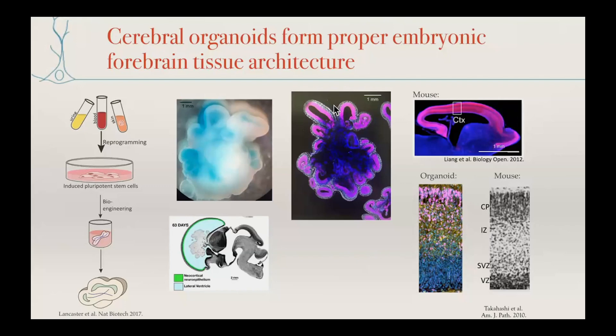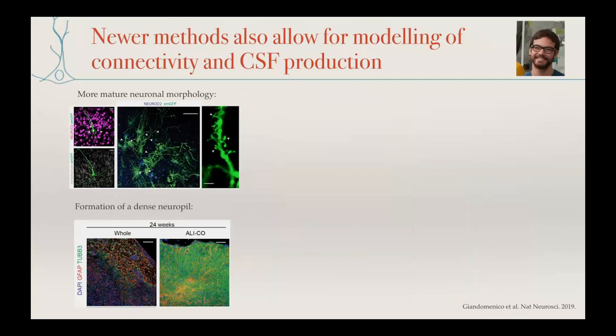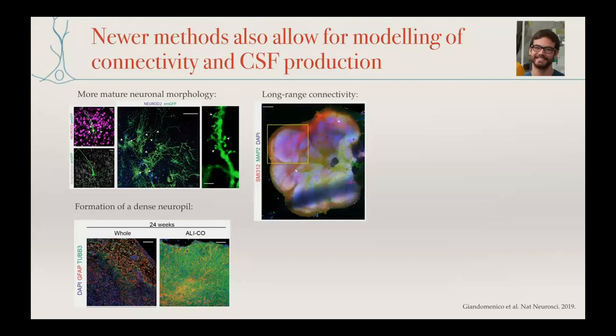We are able to keep them in slice culture for many months. What you're looking at here are one-year-old organoids where you can see really beautiful complex dendritic architecture. At earlier stages, architecture is more simplified, but over time it becomes very mature with nice mature dendritic spines and proper dense neuropil being maintained — as opposed to whole 3D organoids where you begin to see quite a lot of cell death and the neuropil breaking down.